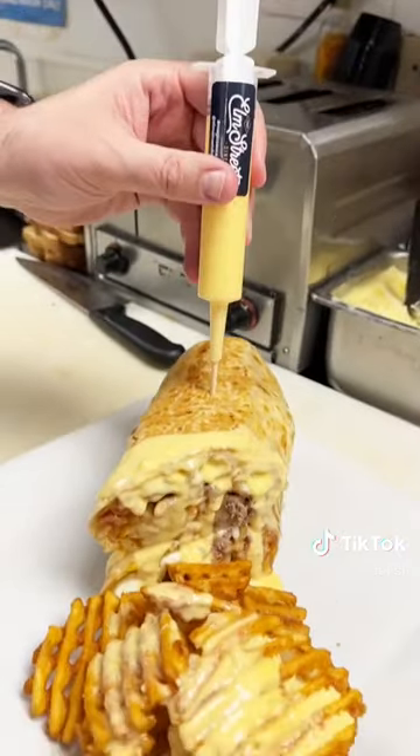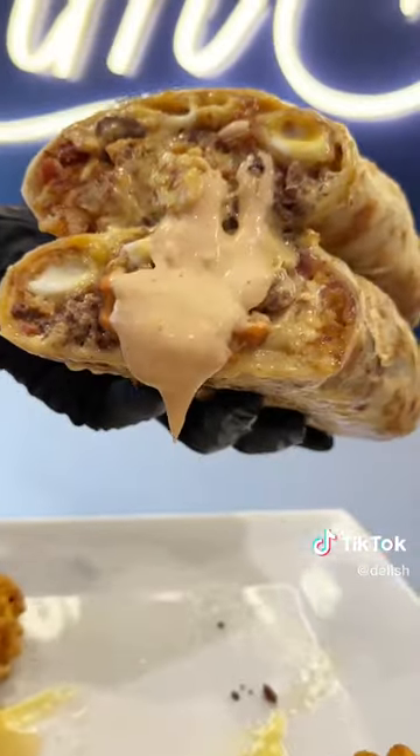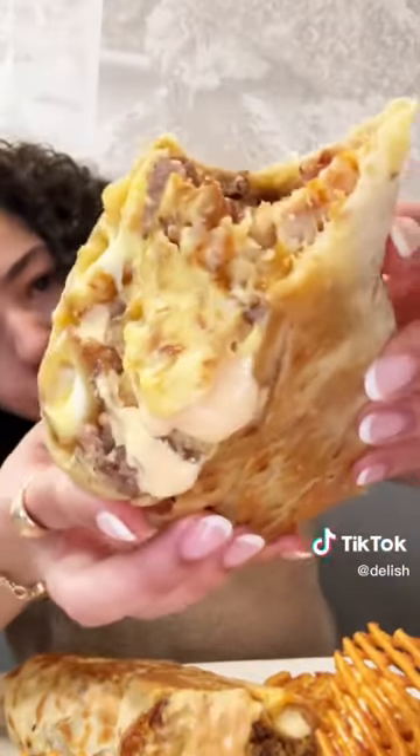This thing is massive but actually so delicious. Such a fun twist on a classic bacon cheeseburger — great to share with a friend or two.